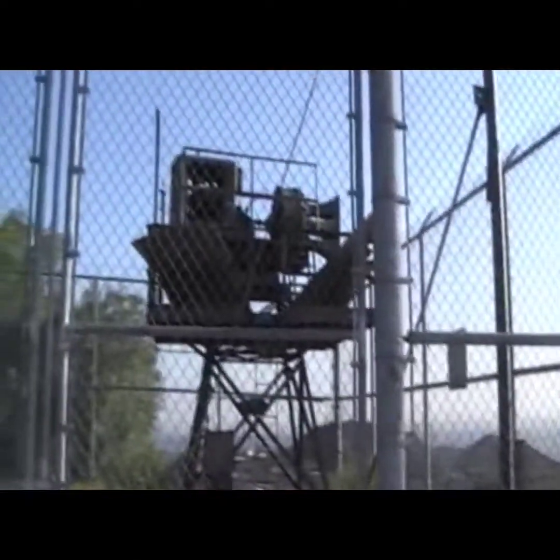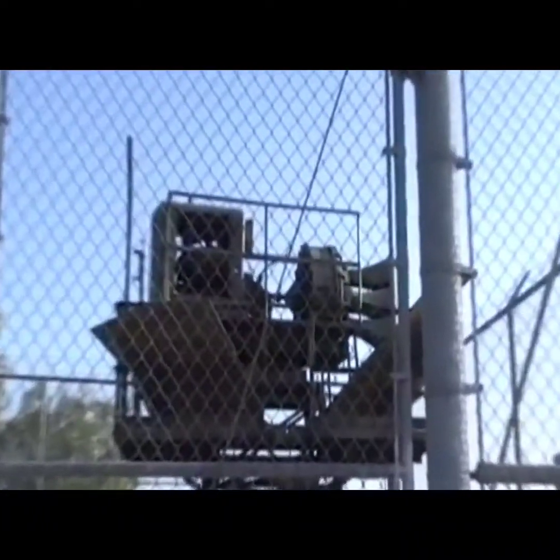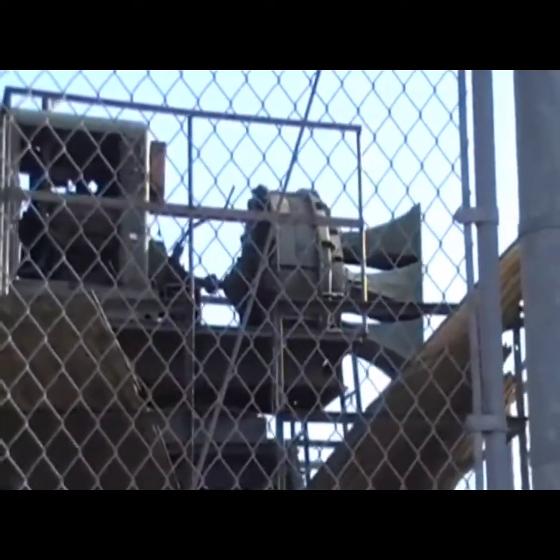I apologize for all the erratic camera movement, since it's a hell of a hike getting up here and I couldn't bring much equipment.